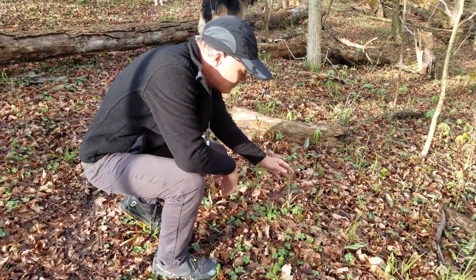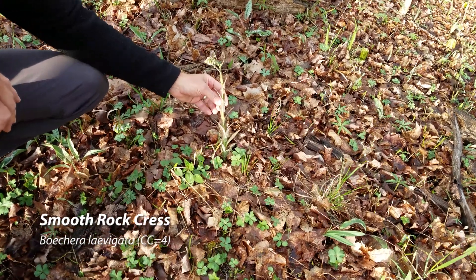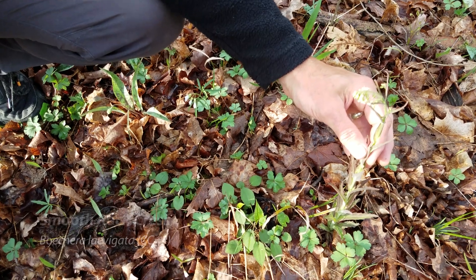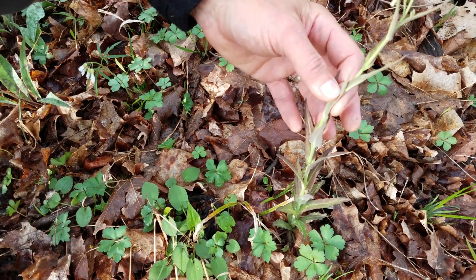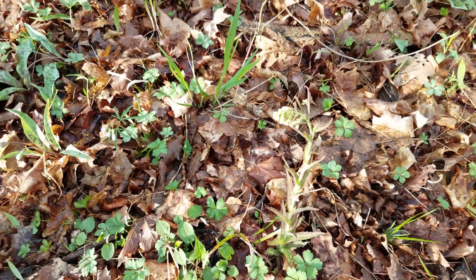Here we have smooth rockcress. This is another mustard — we talked about some mustards last time. The cut leaf toothwort is a mustard. Not a very dramatic flower, but it looks kind of interesting as it's coming up in the ground here.